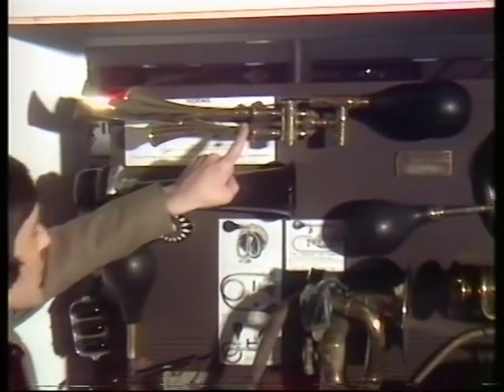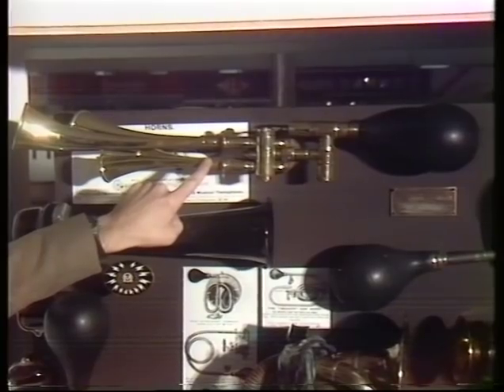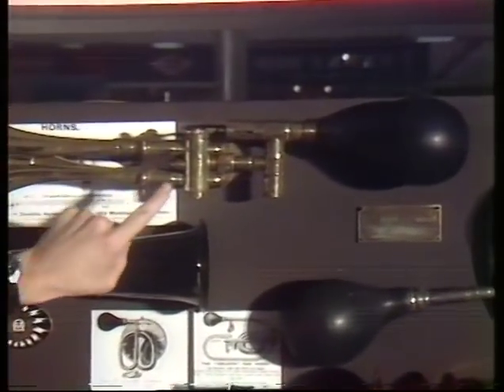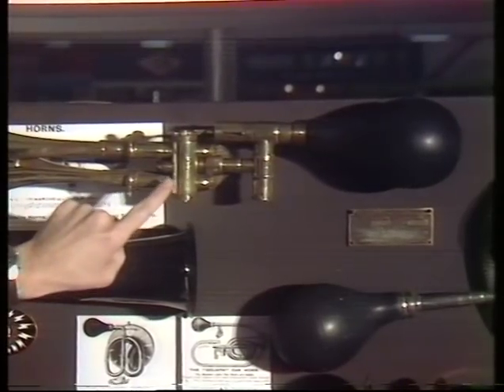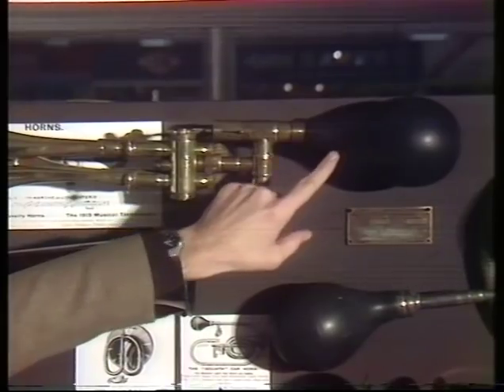Circa 1913, it's called a testaphone. Yes, it is a car horn, but with a difference. It's the precursor of everything we know as in-car entertainment, because somewhere within the body of this instrument, you placed a cardboard gramophone record — a cardboard disc with holes cut in it — and when you pressed the bulb, believe it or not, it played tunes for you.